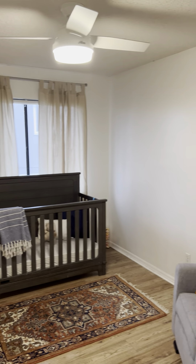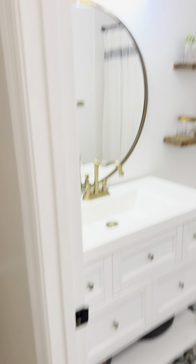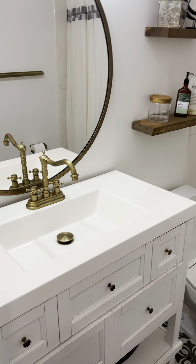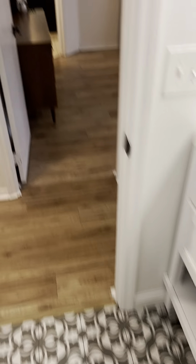We have three bedrooms up here and two bathrooms. There's also some attic space. This is the full bathroom on this floor — very nice. Everything has been updated from the flooring all the way to the lighting. Very aesthetically pleasing in here. Wouldn't need to do a thing.